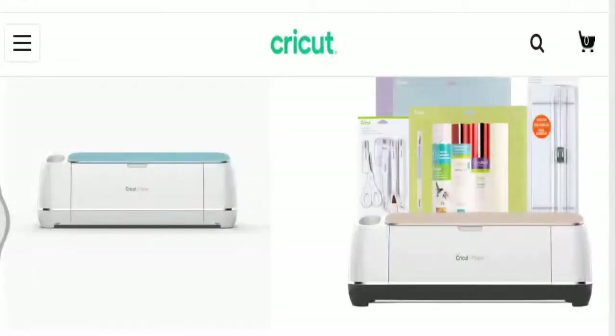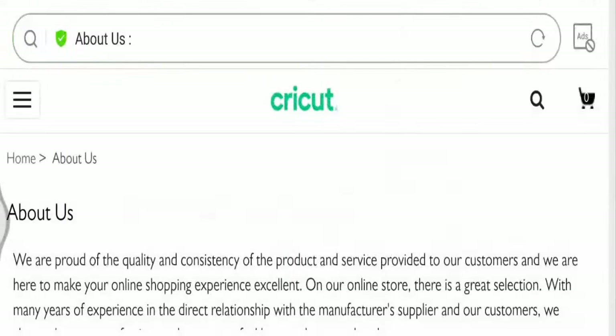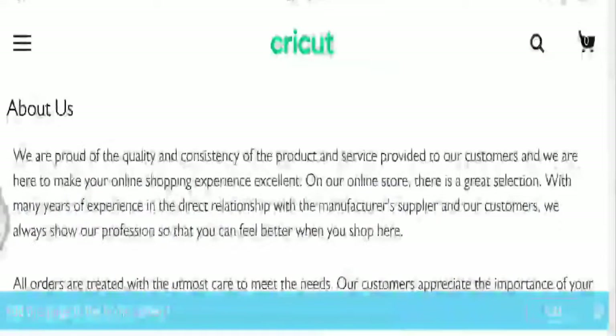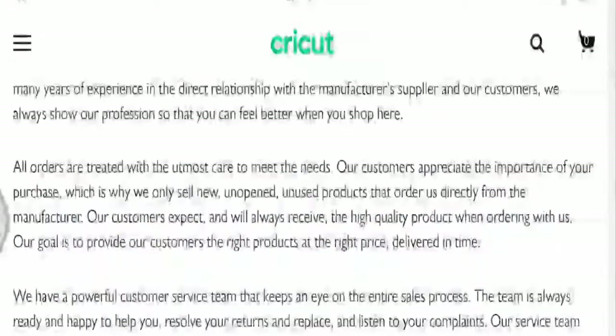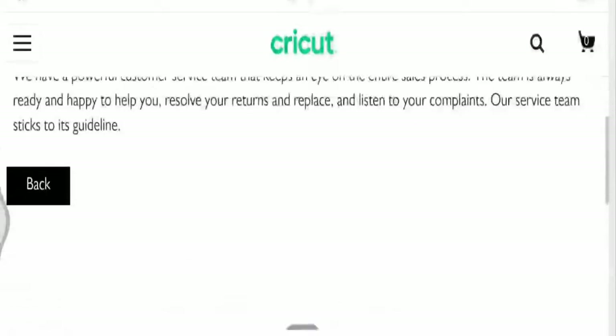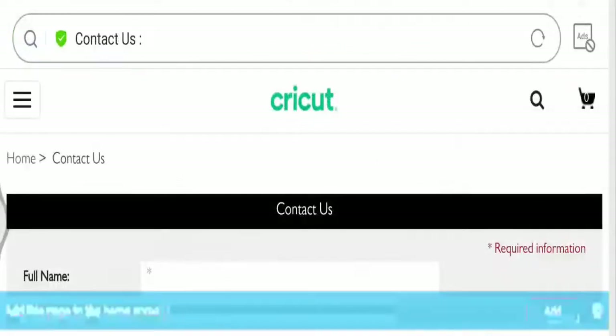Since the website is new, it does not have much traffic. Looking at the About Us section: they state they are proud of the quality and consistency of their products and services, that all orders are treated with utmost care, and that they have a customer service team that monitors the entire sales process. As for contact options, only an email address is accessible on the official webpage.